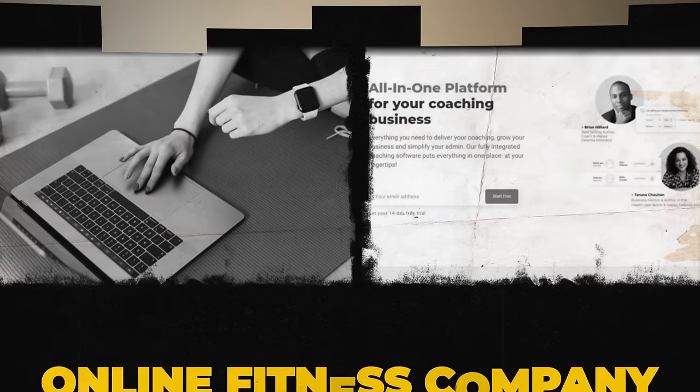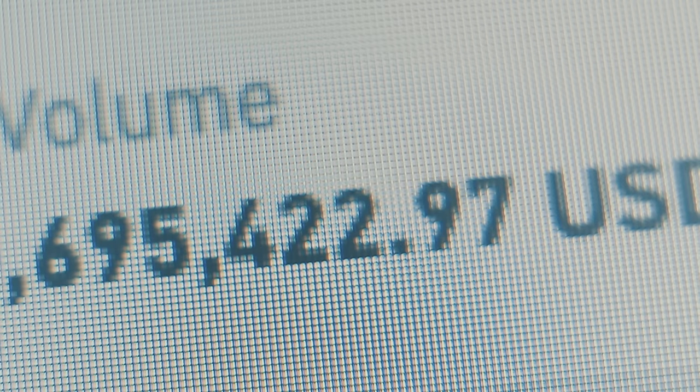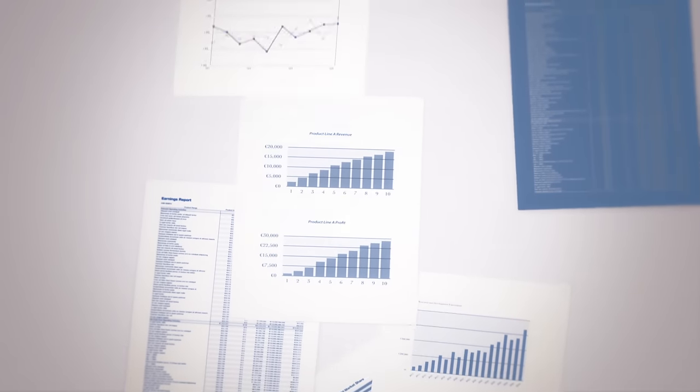My partner runs an online fitness and coaching company, and I have been pestering her for months and months to start an email newsletter. The main reason is that she's incredible at writing, she knows her niche really well, and she has a very specific niche. With those two items combined she can have a very powerful email newsletter to either grow her existing business or generate revenue purely on its own and become a standalone business.